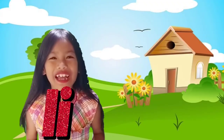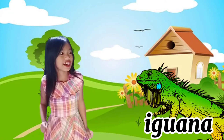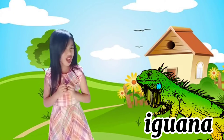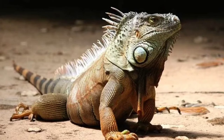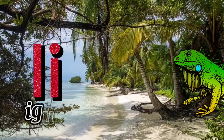Letter I is for Iguana! It looks like a lizard and it's colorful, but I don't like this purple one! Iguanas are reptiles resembling a large lizard, and mostly feed on plants. Scientific name: Iguana iguana. I for Iguana!